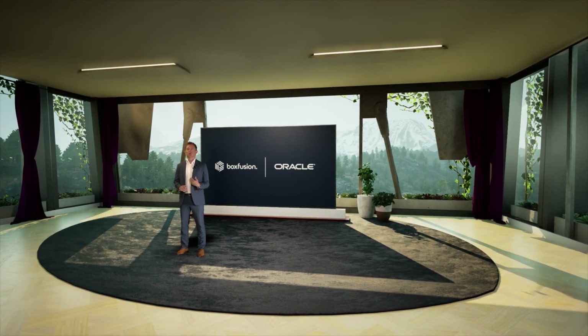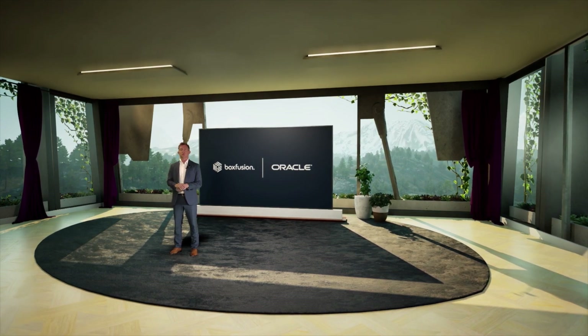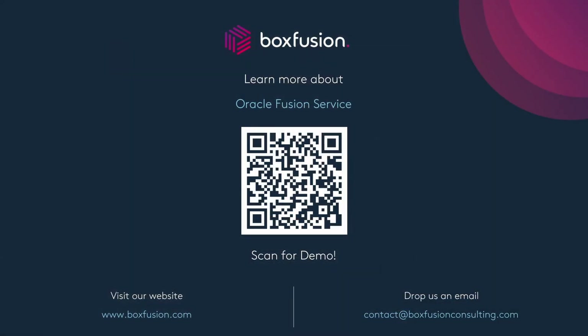Thank you so much for allowing me to show you the service center agent experience — with that, Andy, I'll turn it back over to you. Thanks so much, Melinda — that was fantastic and a really great way to wrap up today's session. Hopefully everybody was able to take away that Oracle has invested a lot in great user experience and the Redwood design patterns, and hopefully this session has helped to showcase some of what that great user experience can mean for customer service teams. That's the end of today's session — please do follow up with us via any of the links on the screen. We really look forward to engaging with you further in the future. Thanks for joining us.